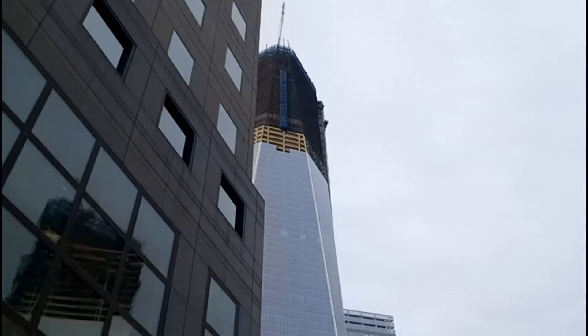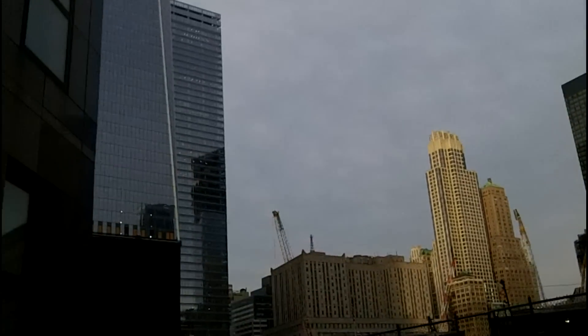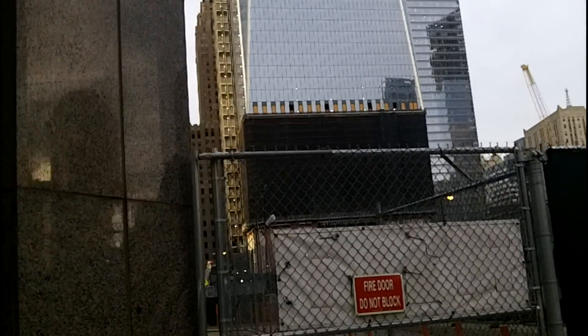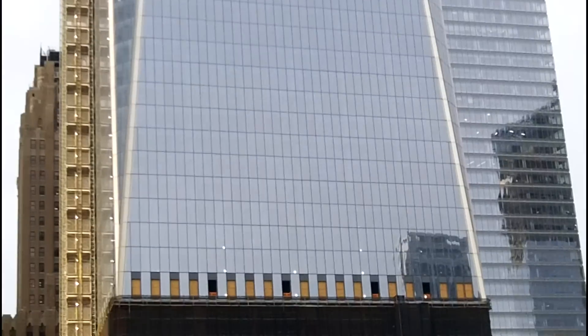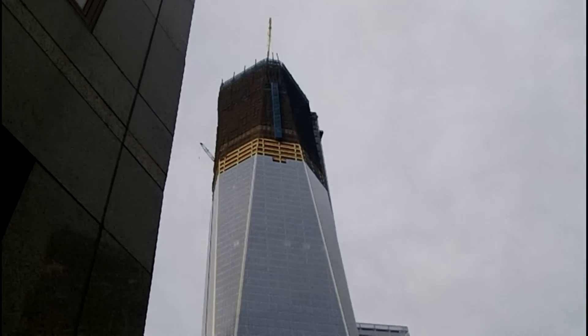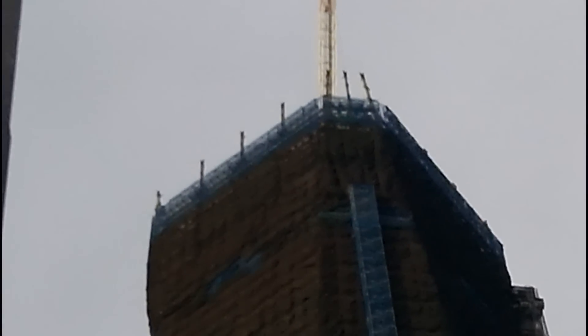Once again here's One World Trade Center. I'm not seeing a difference with that base yet — the mesh is still around it, it's been around it for a few months and I haven't seen anything done there. I'm sure they're doing internal work as well. Here's another detailed look at that steel, and it looks like they haven't even put that up on the other side yet — looks like it's only on the left side from here as of now.